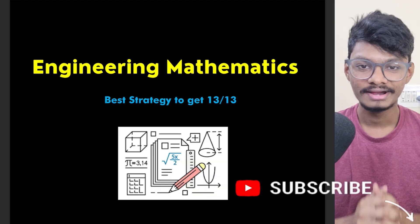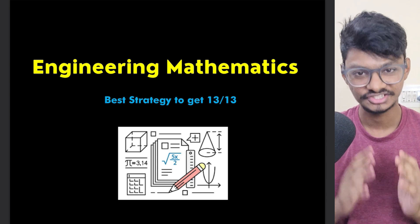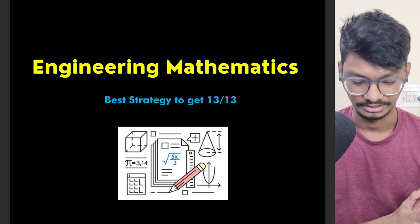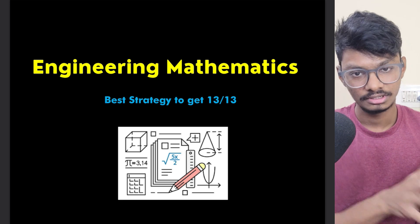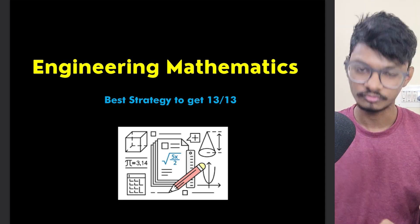Hi everyone and welcome back to PrepFusion. I'm Anish and today we'll discuss the best strategy to get full marks on the subject Engineering Mathematics. I will discuss tips and tricks and which topics are the most important ones. First caveat I want to give is: all topics are important if you want to score full marks.